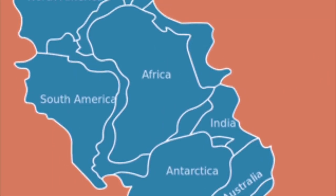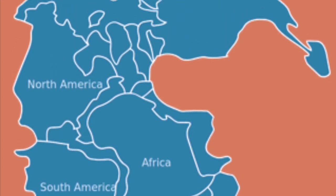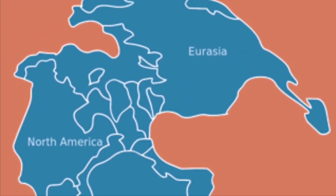As the land masses moved to new locations, their climate and vegetation changed, which affected how dinosaurs evolved.